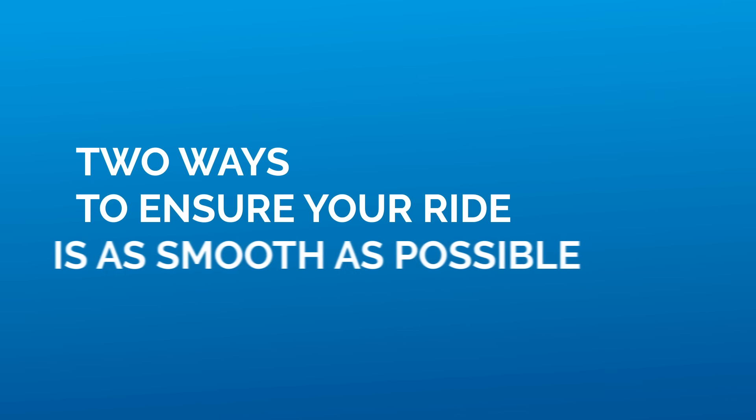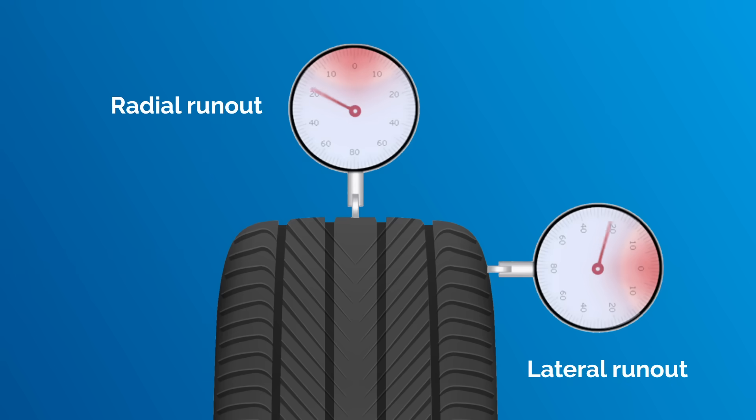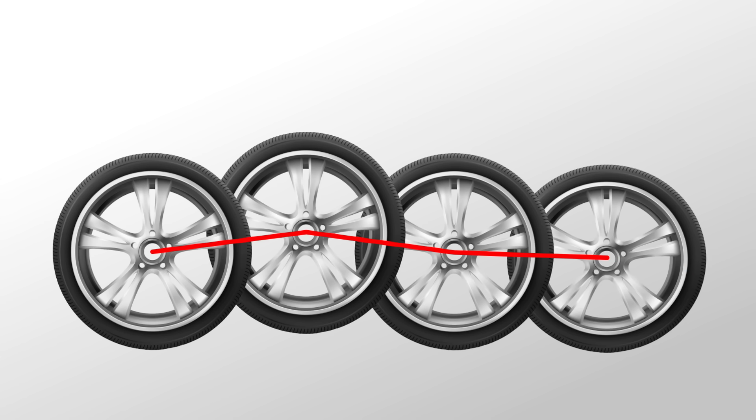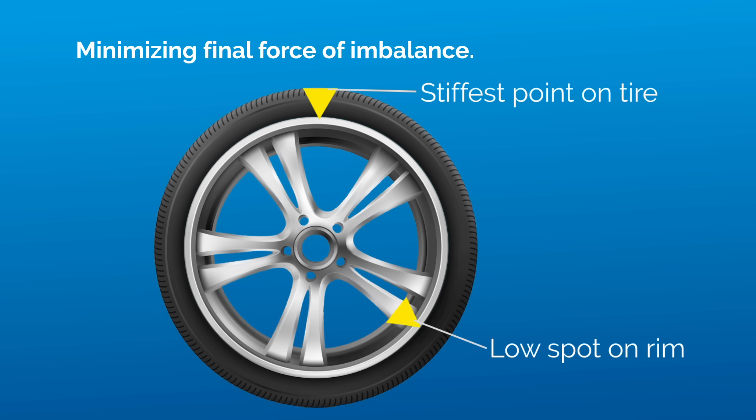There are two ways to ensure your ride is as smooth as possible. The first step is matching of the wheel. To start, we check the run-out — that is how far the tyre and the wheel are from a perfect circle geometrically. Then we match the imperfections so they cancel each other out.